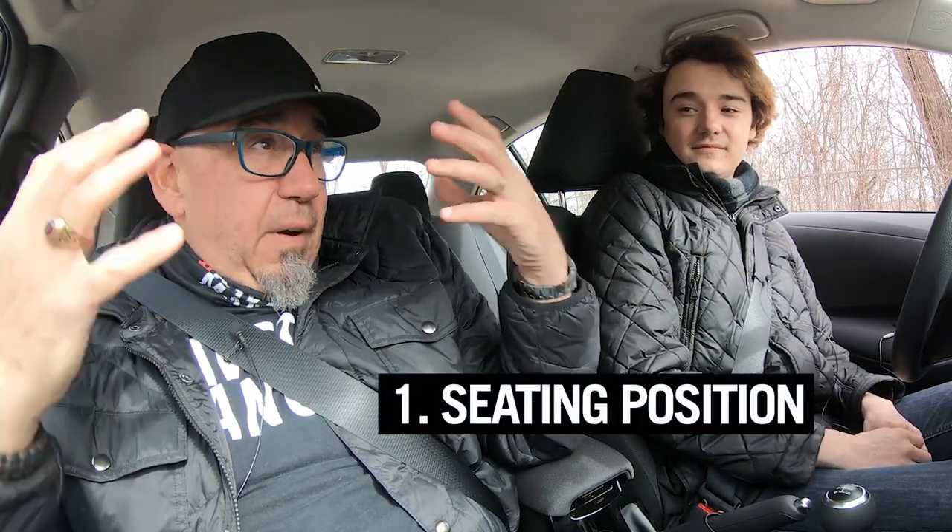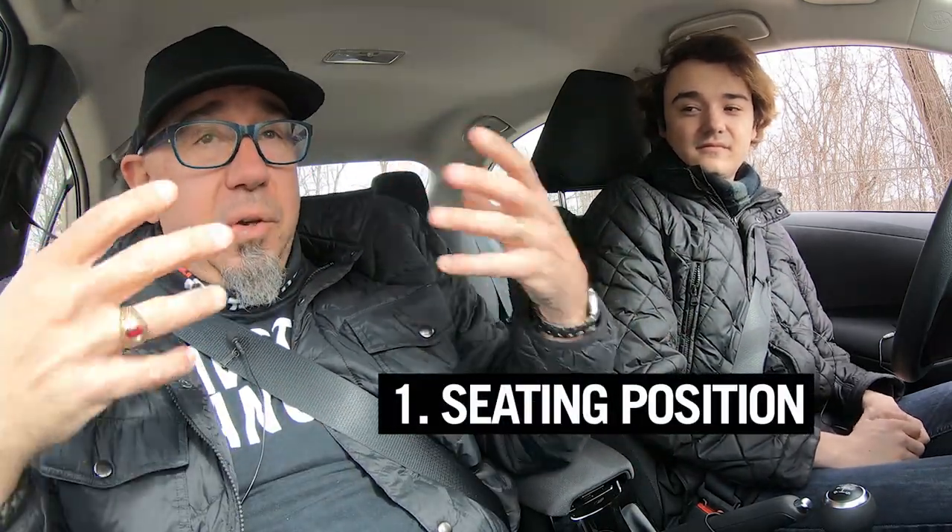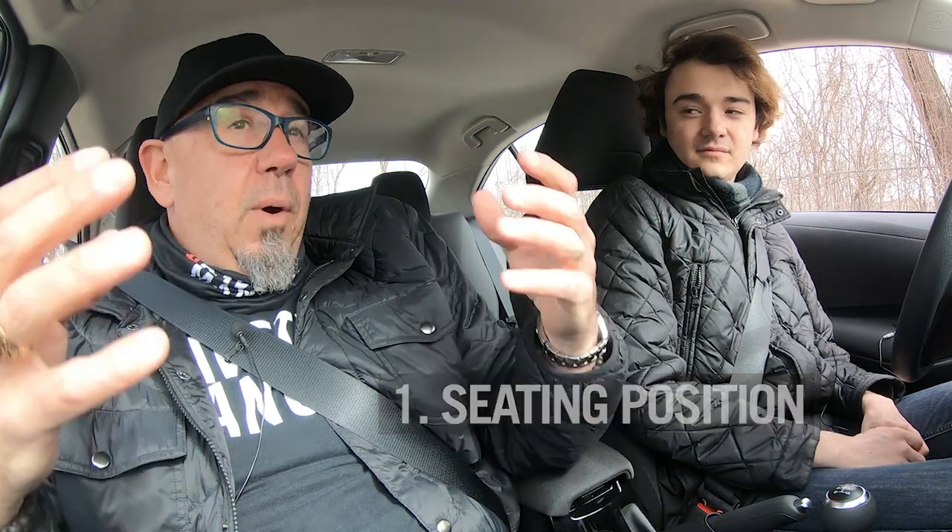Before we get into the mechanicals of driving a manual transmission, the most important thing — the foundation — is how to sit properly. And there's not a lot of this on YouTube these days. Coming from a racing background, this is fundamentally important to me. It's how you interface with the car, and what you don't want to be is stretched out — that says nobody's ever done a performance driving school before.